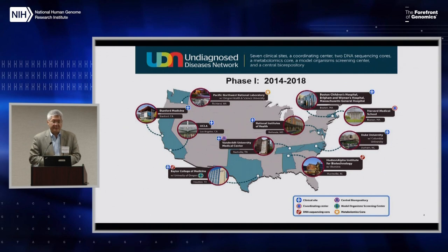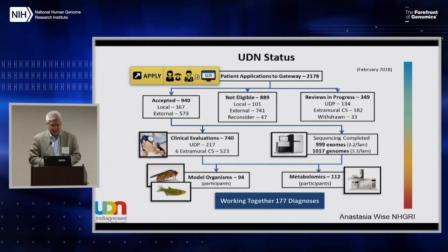I'll describe some of the experiences and lessons learned from this first phase, and hopefully it will inform how the collaboration with COMP can go forward, especially in the second phase. This slide, provided by Anastasia Wise, is from February 2018.